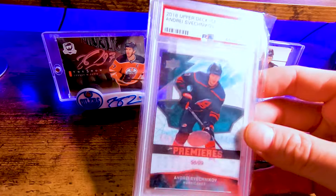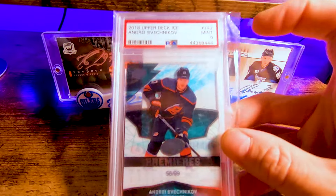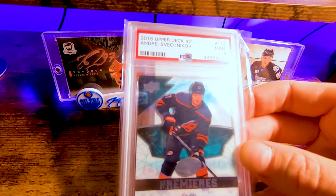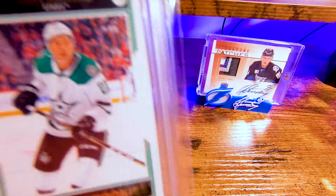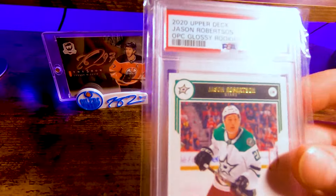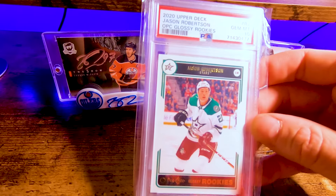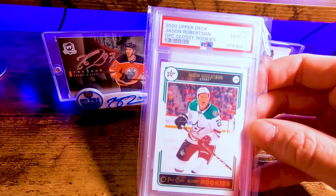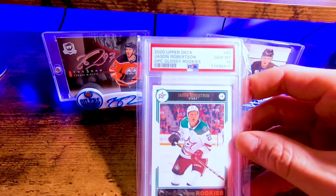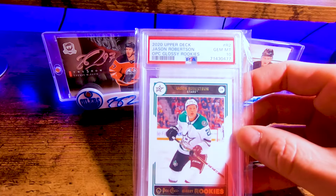Definitely be selling that one — was hoping Caulfield would score more goals this year but c'est la vie. This could be a good playoff card. Out of 99, these ice premiers are just tough to come by — PSA 9, the highest graded I believe. Could be good in the playoffs. Hopefully it'll go soon. And the last card — Jason Robertson PSA 10. That's a great sound. Jason Robertson OPC, OPC Jason Robertson OPC Glossy Rookies PSA 10. Anyway guys, thanks for watching, I appreciate it.